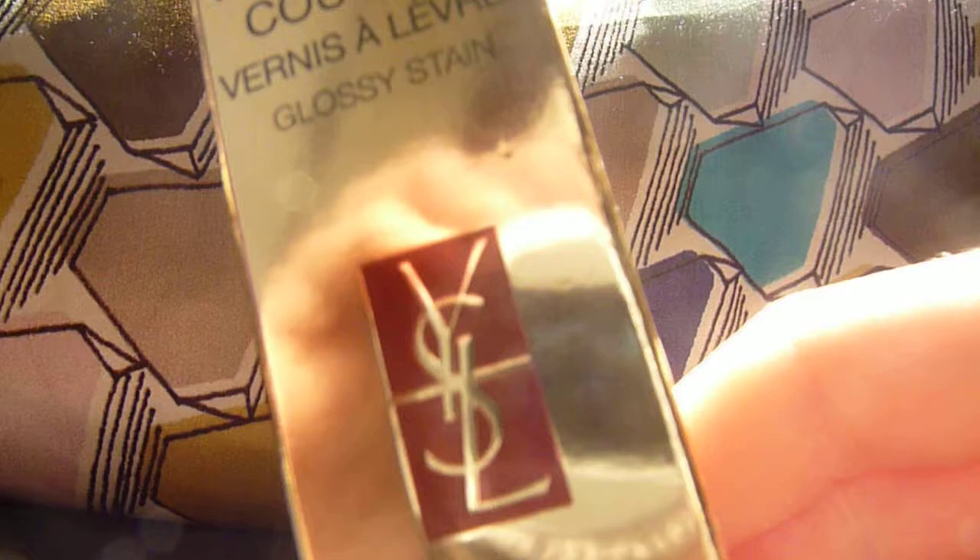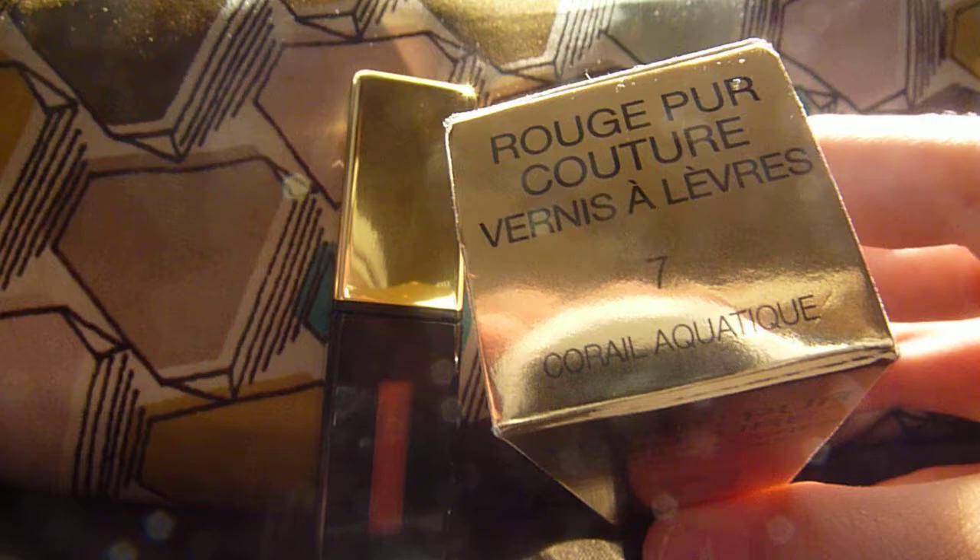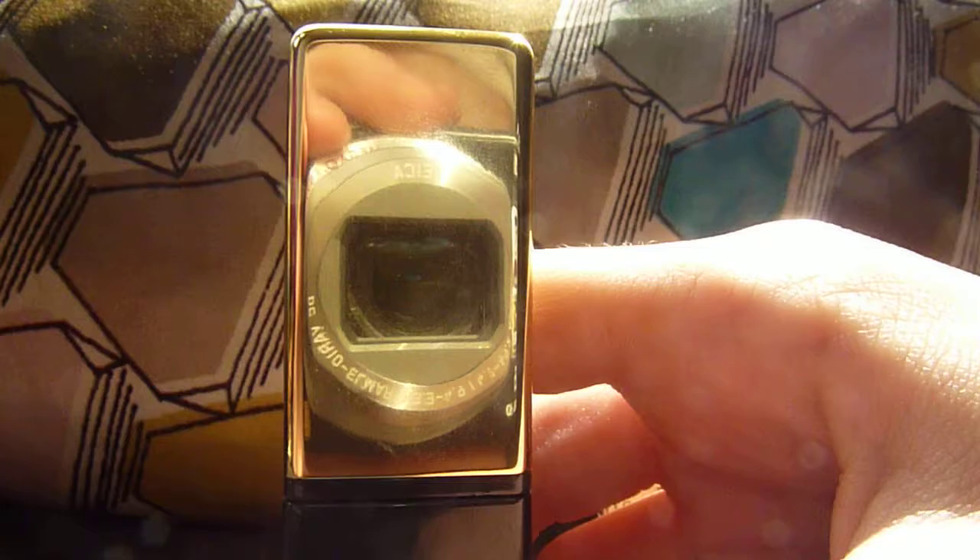Hi guys, today I thought I'd be doing a quick review of the YSL Rouge Pur Couture Vernis à Lèvres Glossy Stain. I'm not sure how to pronounce that. It is in shade Seven Coral Aquatic.